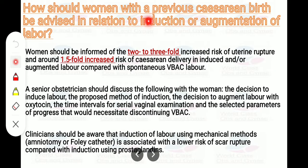How should women with a previous cesarean birth be advised regarding induction or augmentation of labor? Women should be informed of the 2 to 3-fold increased risk of uterine rupture and around 1.5-fold increased risk of cesarean delivery in induced or augmented labor compared with spontaneous VBAC labor. A senior obstetrician should discuss: the decision to induce labor, the proposed method of induction, the decision to augment labor with oxytocin, dosing and time intervals for serial vaginal examination, and selected parameters of progress that would necessitate discontinuing VBAC. Induction using mechanical methods — amniotomy or Foley's catheter — is associated with a lower risk of scar rupture compared with prostaglandins.